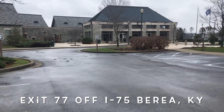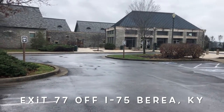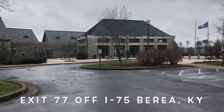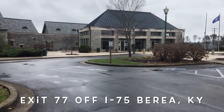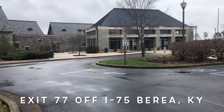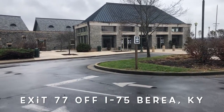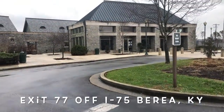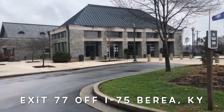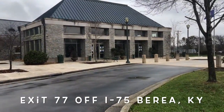Walking up to the Artisan Center, it is just a nice piece of architecture in its own right. It's a travel center right off Interstate 75 in Berea, Kentucky. They offer so many products that are all Kentucky Proud and Kentucky made. It's a great place to stop if you're driving down I-75, and a great place to visit for gifts and ideas all year long.